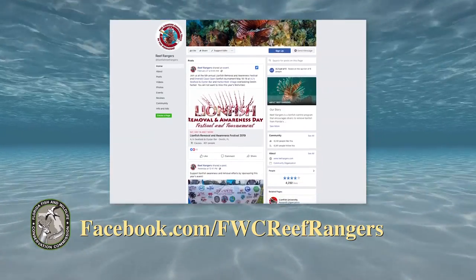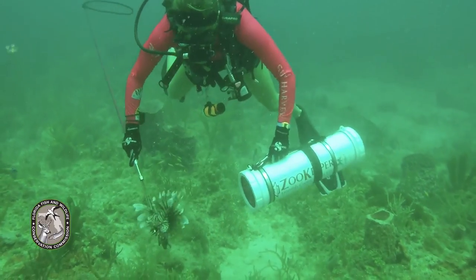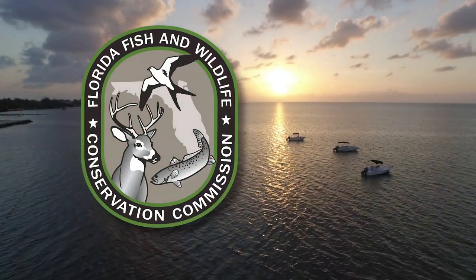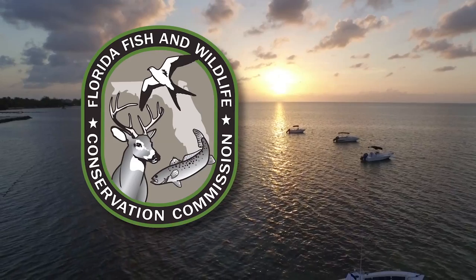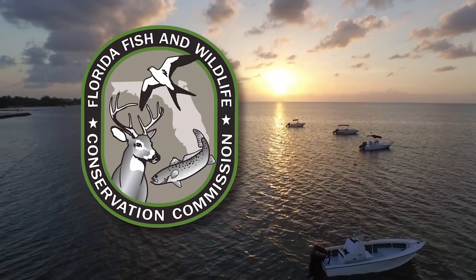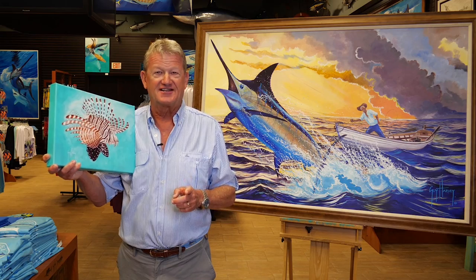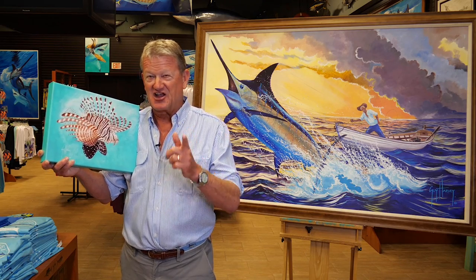As you can see, it'll take a lot of coordinated work to solve the lionfish problem. The Florida Fish and Wildlife Conservation Commission is grateful to everyone who is eager to join the fight. Thanks for watching. Safe diving and happy lionfish hunting. I'm Guy Harvey — go get them.